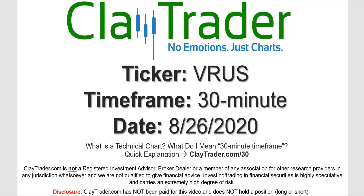Hey, it's Clay, and this will be a video chart on ticker symbol VRUS. We will take a look at the 30-minute time frame. If you're not sure what I mean by 30-minute, I do offer an explanation video at that link.